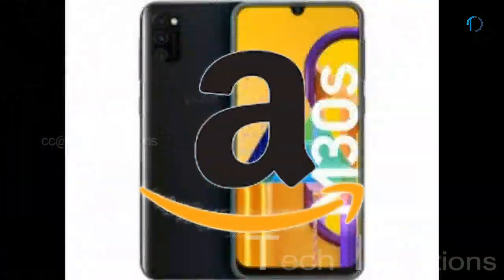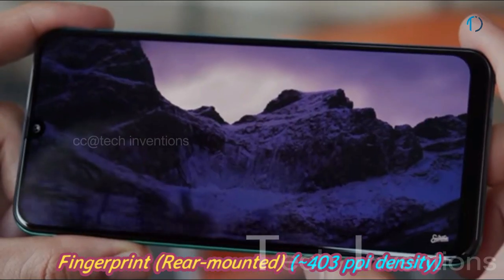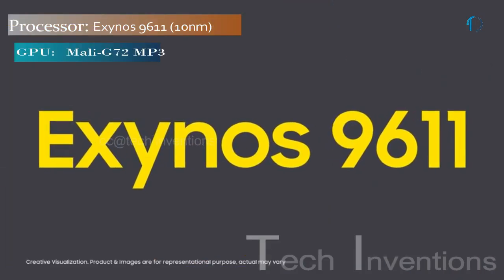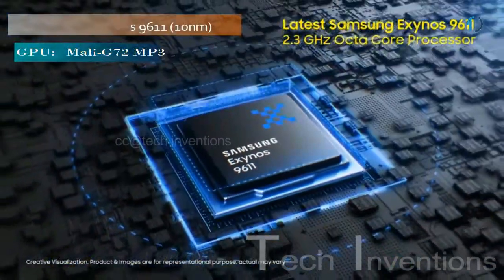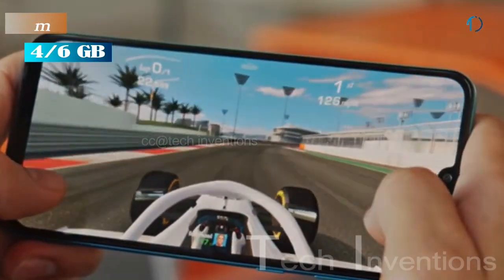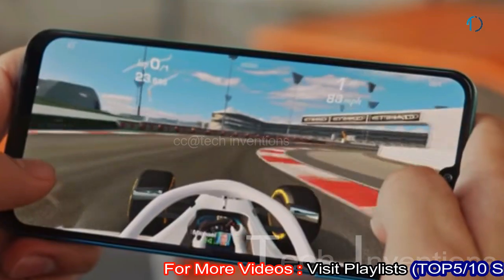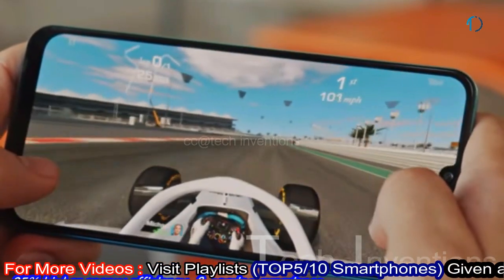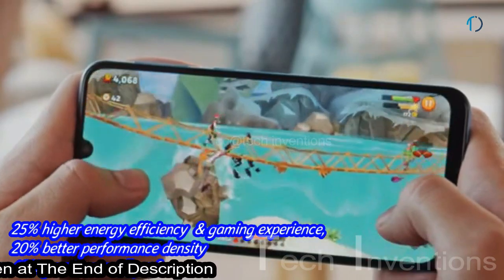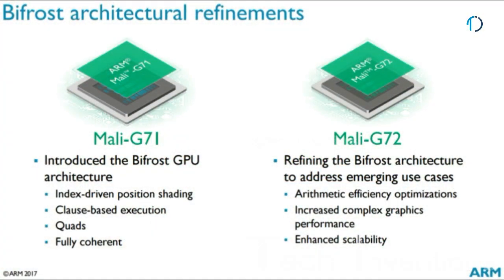It is the only model from the series being released worldwide as an Amazon exclusive, with a rear-mounted fingerprint sensor and image density of 403 ppi. Galaxy M30s is based on a 1.7 to 2.3 GHz octa-core Exynos 9611 10nm chipset with Mali-G72 MP3 GPU, packed with 4 GB and 6 GB of RAM. The Mali-G72 MP3 provides 25% higher energy efficiency, 20% better performance density, and 40% greater overall performance than previous generation GPUs.